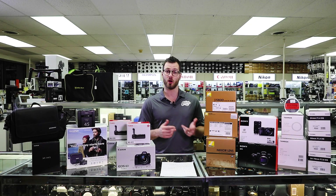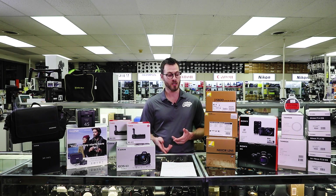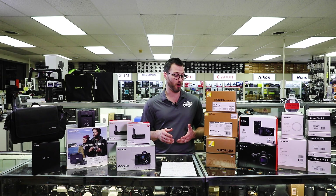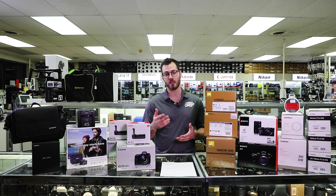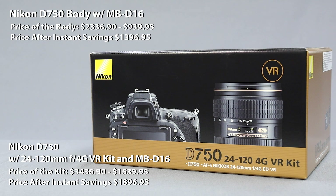And Nikon, not to be outdone, is also offering their free battery grip promotion again with the D500 and the D750. The D750 in particular is at a pretty attractive price point for a camera that offers really good bang for the buck and performance for the dollar. The D750 is $1396.95 for the body with a free grip, and the kit with 24-120 f4, in my opinion, is one of the better values we're going to see in the holiday season at $1896.95 for that camera and lens combination with a free battery grip — like a $360 accessory at no additional charge.